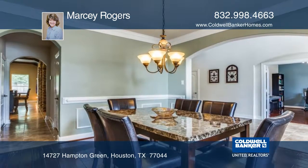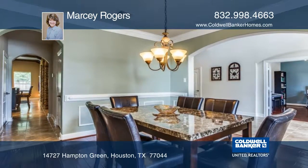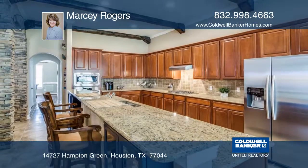The uniqueness of the kitchen, with a mix of stone and brick, adds character. The open-concept family room is great for entertaining.